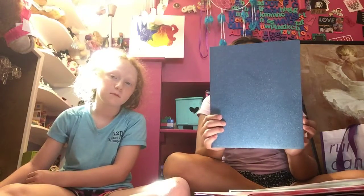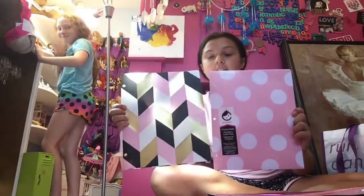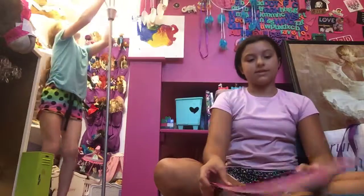I got lots and lots of folders for school. I got first a silvery glitter pocket folder and all of mine are two pockets. Then I got these two — all my folders are from Studio C. I like this one a lot and I recommend getting plastic because they will last the whole entire year.